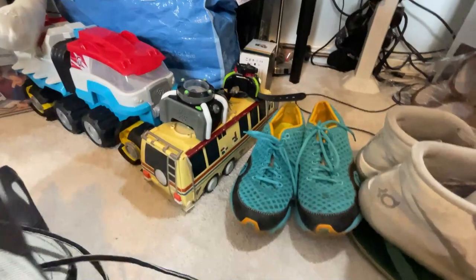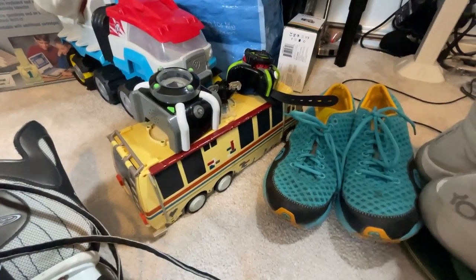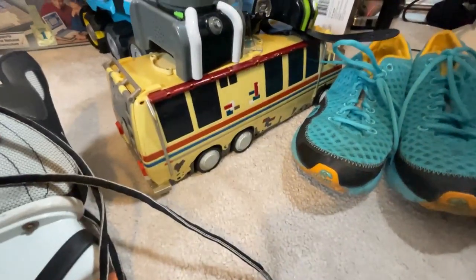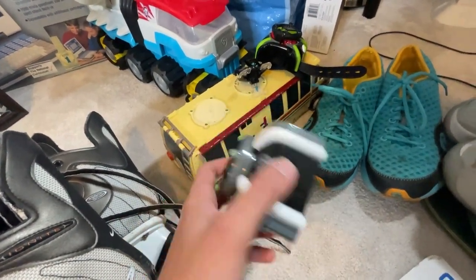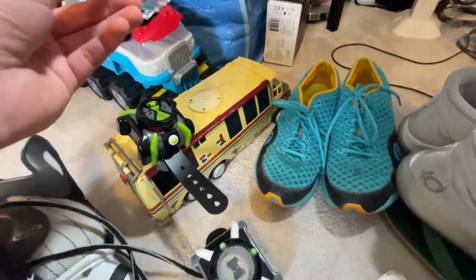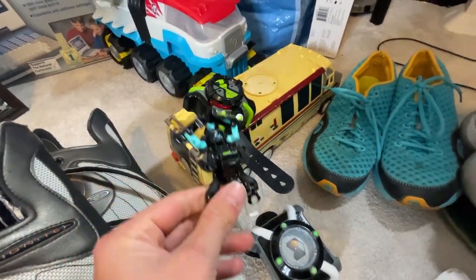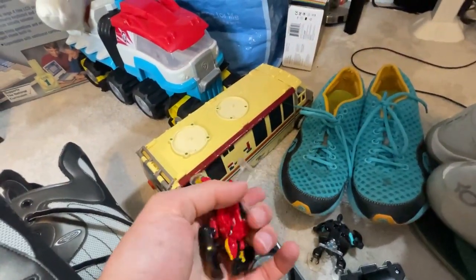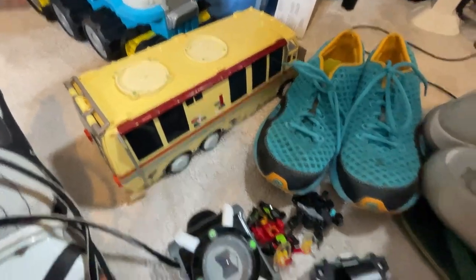We bought a bundle of Ben 10 stuff. We bought the Rust Bucket with no accessories — not really that good, probably about eight pounds plus postage — but I think we paid eight pounds for all of it, so my money's safe there. Then I've got this cool light-up omnitrix where you pick your character and it all lights up, and then this one where you push a button and two little characters pop out and transform. I thought that was really different — never had any Ben 10 stuff yet. Used to watch it as a kid, so it was worth a gamble.